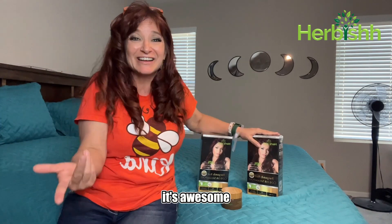I've been using Herbish color shampoo for the last two years and I love my partnership with them because, look at my hair — it's awesome. I'm so happy with it. It works in under 15 to 20 minutes and the result is so professional. Full gray coverage just like any other salon colored hair.